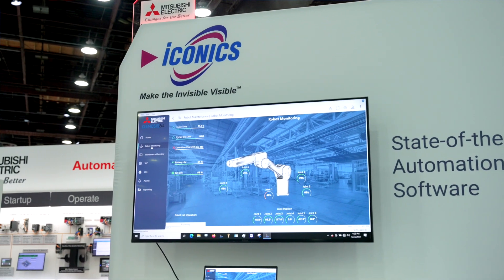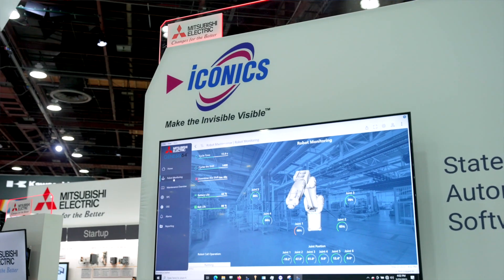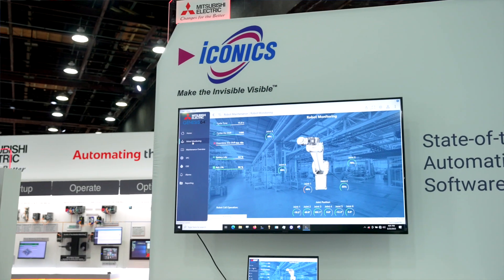That's really the true benefit of having Iconics in the Mitsubishi Electric Group — we can have this type of predictive maintenance capability and provide customers with more advanced knowledge, which ultimately is a cost saving for them.